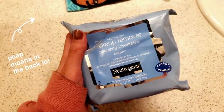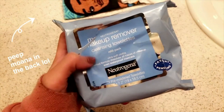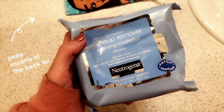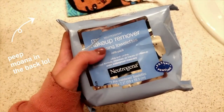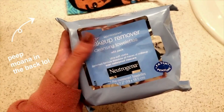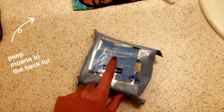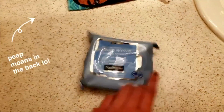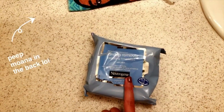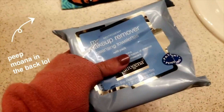Obviously the first step to skincare is removing any makeup or product you have on your face. I use the Neutrogena ones. I don't usually have a preference to makeup wipes, I just grab whatever. I do have sensitive skin, but when it comes to makeup wipes I've been fine — I haven't had any product problems. I've used the Neutrogena ones a lot lately, I just like their products. So I just grab whatever makeup wipes I feel like grabbing.